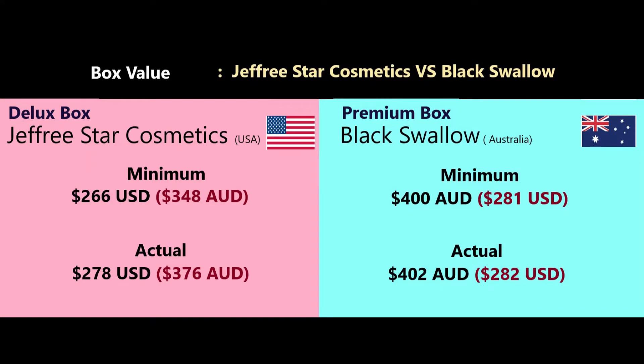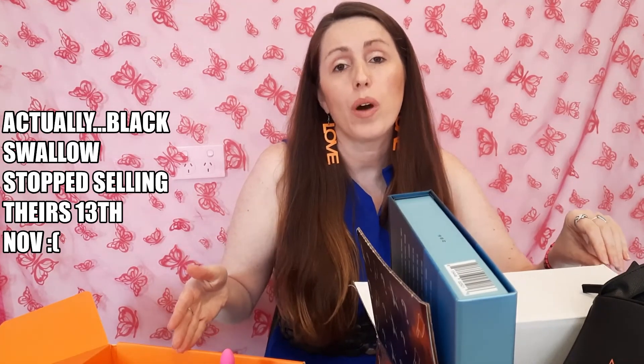Thank you for watching and happy shopping! As a reminder, both boxes are still available as of the 12th of November 2021. I'll have the links below for both Black Swallow and Jeffree Star Cosmetics. If you click the Black Swallow link below, you'll get a discount — and I believe I get one too — so enjoy!